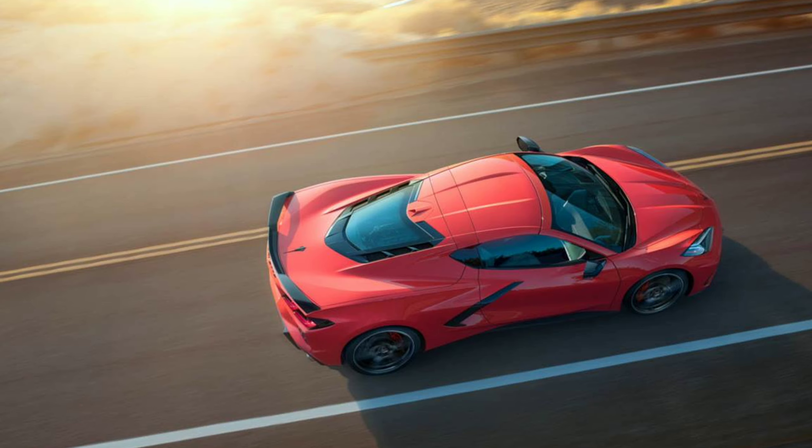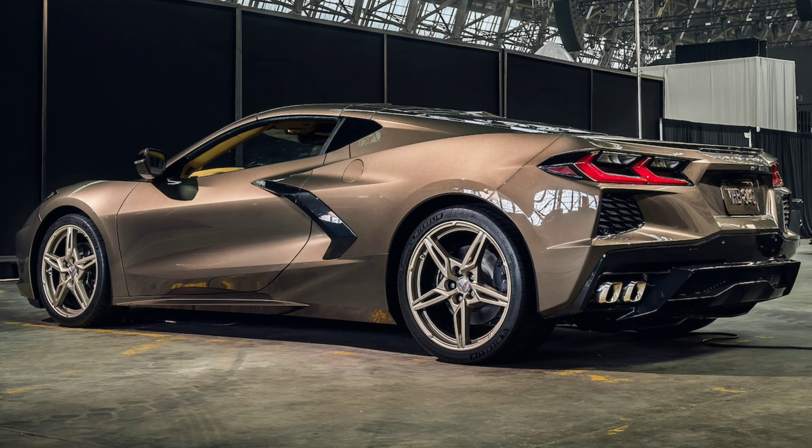The C8 Corvette is the hot topic right now. Since the reveal, many other details are coming out about it — one of which is its weight and size, another is the details of the engine. We're going to cover both of those starting right now with the wheelbase.